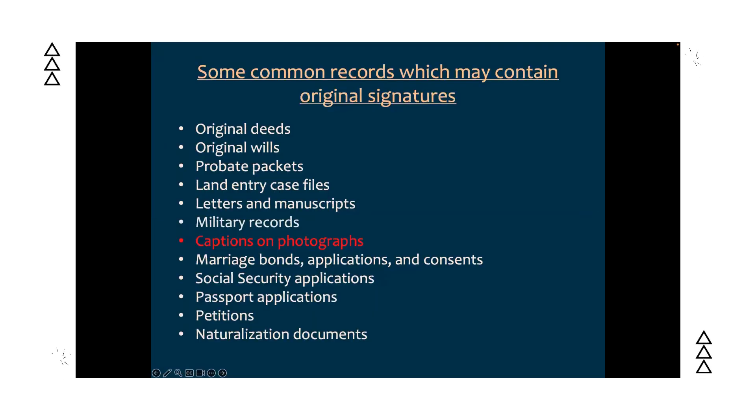An easy one that gets overlooked: captions on photographs. In those boxes of photos with names written on them, we often assume the writing was by someone else identifying the people in the photo — but don't assume that. Sometimes the handwriting you find on those photographs is by the individual you're looking for, so pay attention to the writing on those photos.